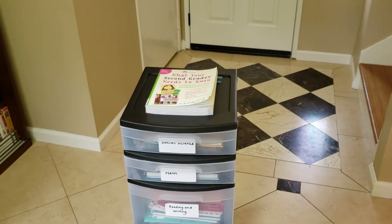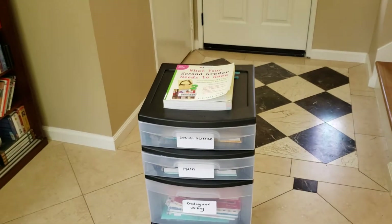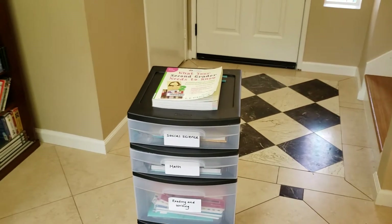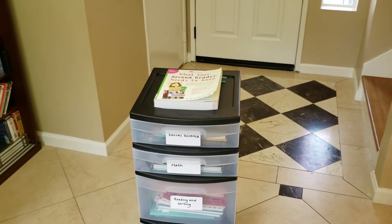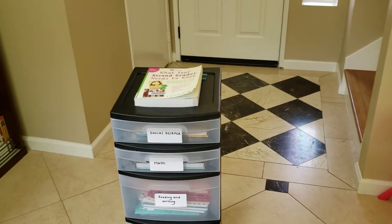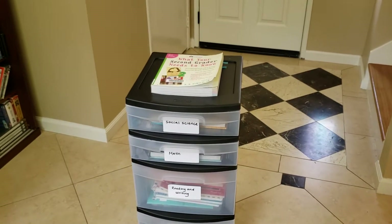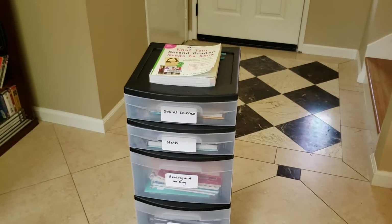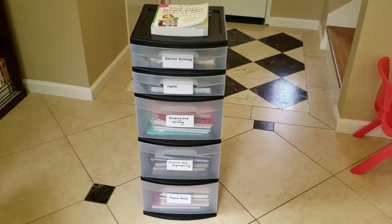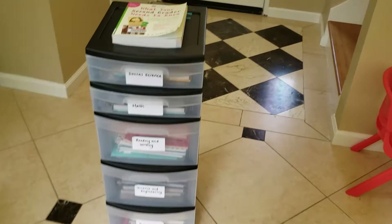I want to do a video about the curriculum we're going to be using for my son next year. He's going to be going into second grade and he is going to be partially homeschooled — two days a week with me and three days a week at his Montessori school. He had some problems last year in first grade, so hopefully we can get those fixed by doing a homeschool-school hybrid. Most of our curriculum has just finished arriving today, so this is what we have.